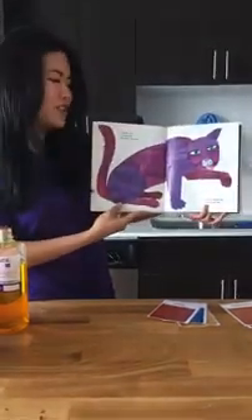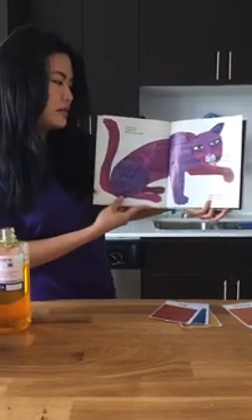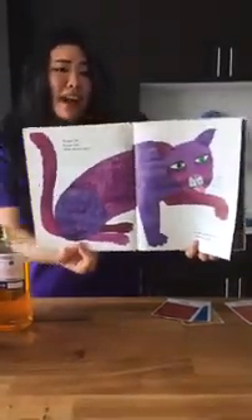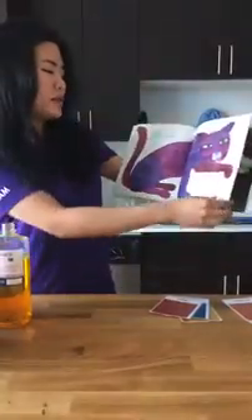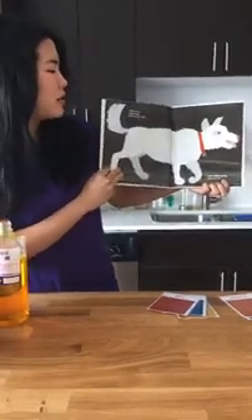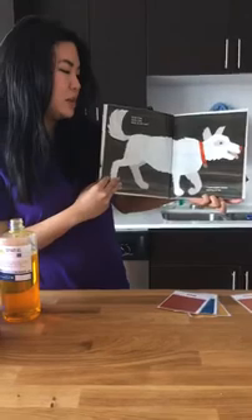Purple cat, purple cat, what do you see? I see a white dog looking at me. Have you ever seen a purple cat before? I know I haven't. Maybe if one was like running through a purple puddle or something. White dog, white dog, what do you see? I see a black sheep looking at me.